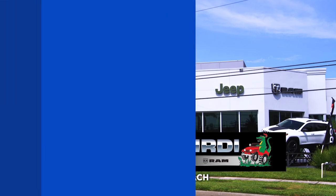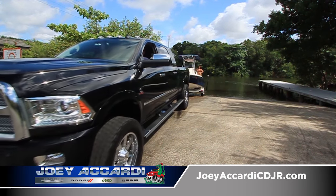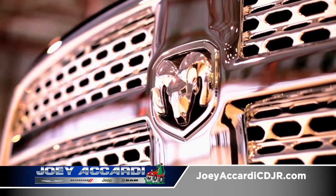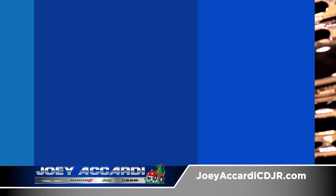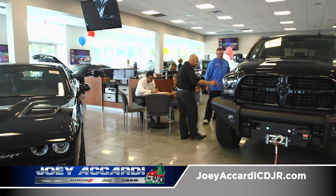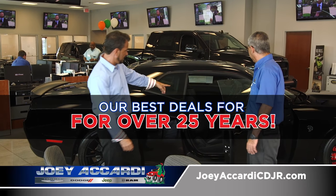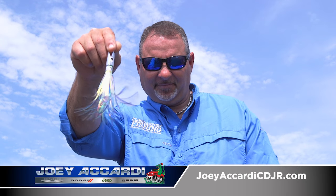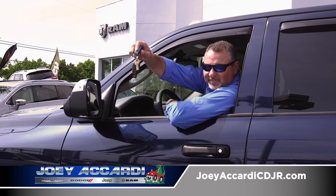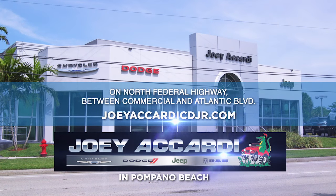Joey Accardi Chrysler Dodge Jeep Ram reminds you that before you can do this, you have to do this. Save thousands on every new Ram truck at Joey Accardi in Pompano Beach — family owned and operated, bringing South Florida our best deals for over 25 years. Visit JoeyAccardiCDJR.com.